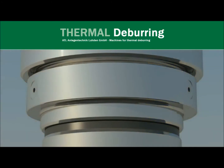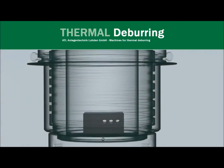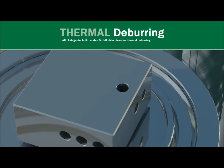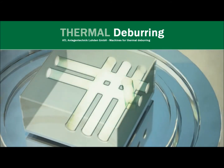An accurately defined mixture of fuel gas and oxygen is fed into the chamber near the gas metering system that was developed by ATL. All areas of the component are covered by gas, as the mixture of gases is evenly distributed throughout the deburring chamber and the whole workpiece.